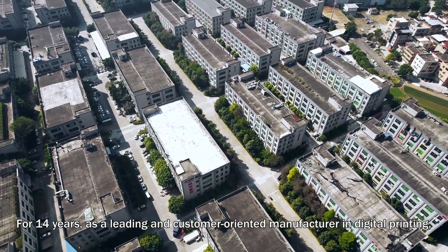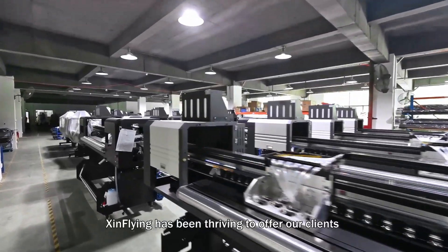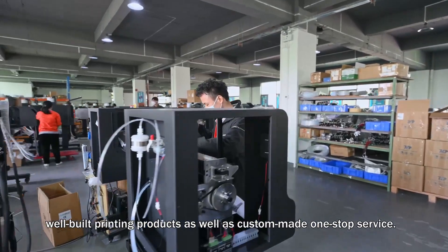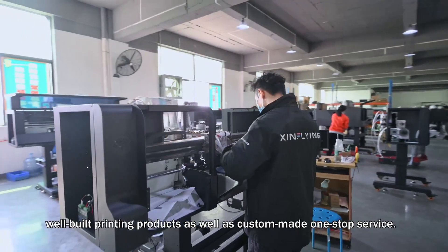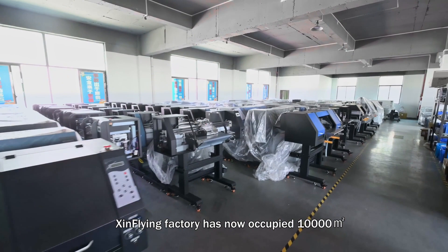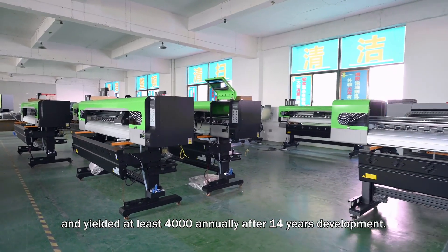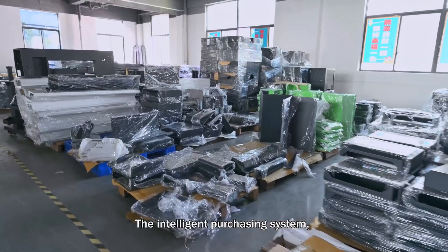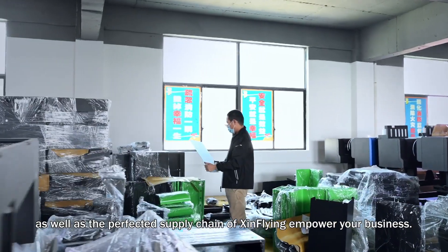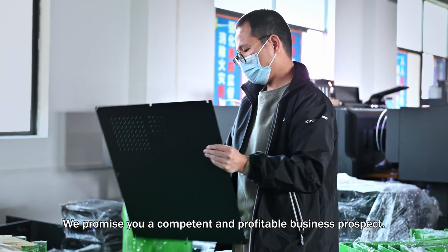For 14 years, as a leading and customer-oriented manufacturer in digital printing, Zinn Flying has been striving to offer our clients well-built printing products as well as custom-made one-stop service. Zinn Flying Factory has now occupied 10,000 square meters and yielded at least 4,000 units annually after 14 years of development. The intelligent purchasing system as well as the perfected supply chain of Zinn Flying empower your business. We promise you a competent and profitable business prospect.